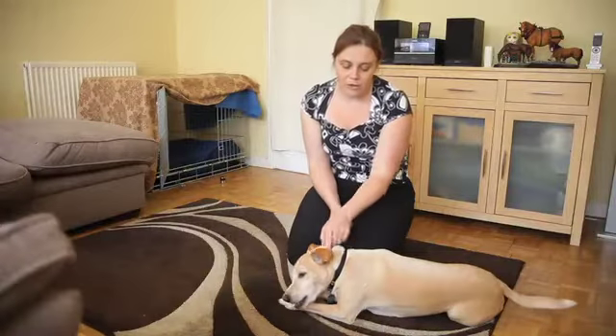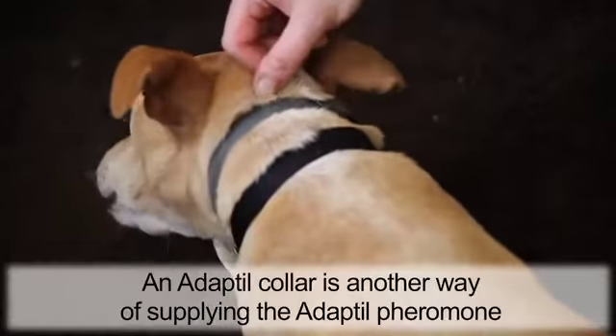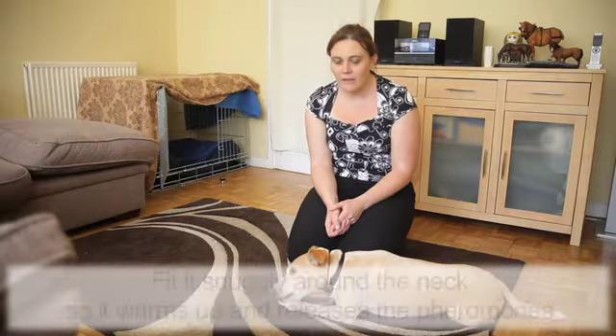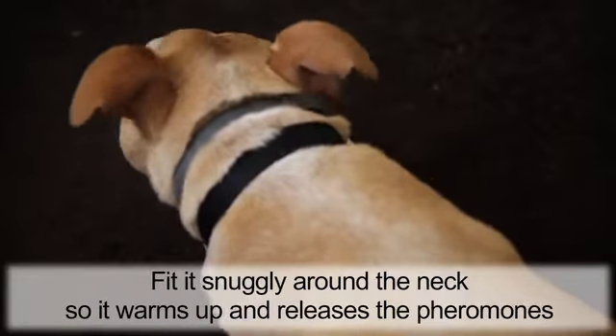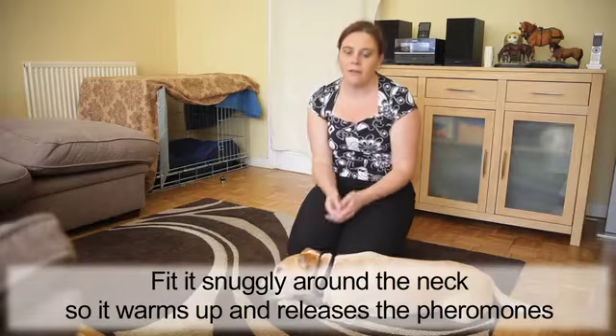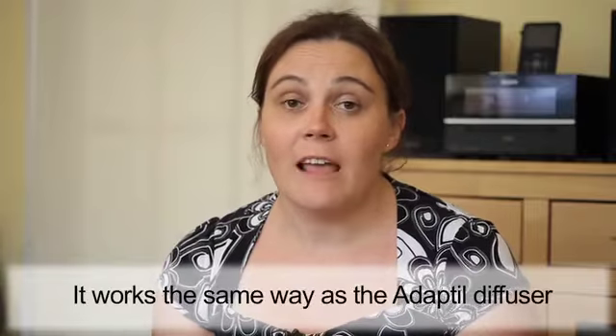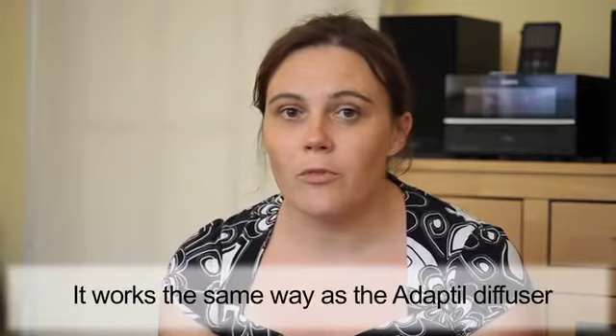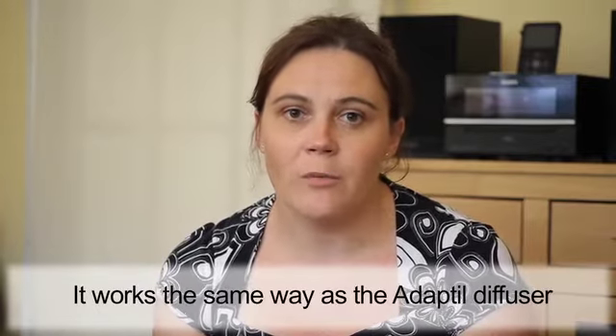Stanley's got on an Adaptil collar, which you can see here, so it's just another way of supplying the Adaptil pheromone. All you need to do is fit it around his neck so it's nice and snug, close to the skin so that it warms up and releases the pheromone around him. And it works just the same way as the Adaptil diffuser, but it's providing Adaptil support on your dog all the time that he's wearing it.